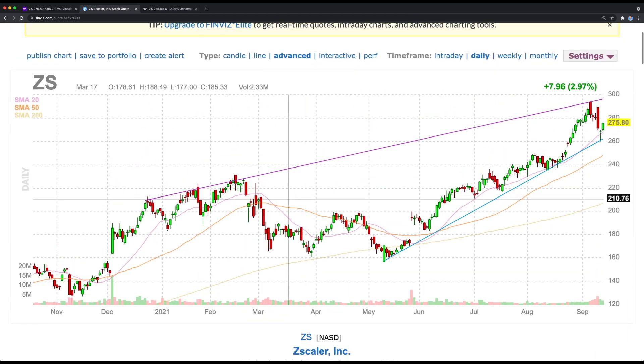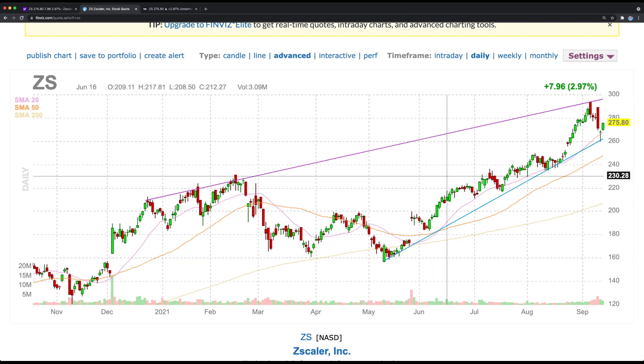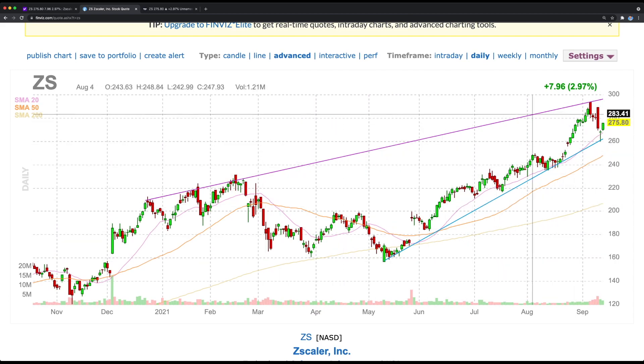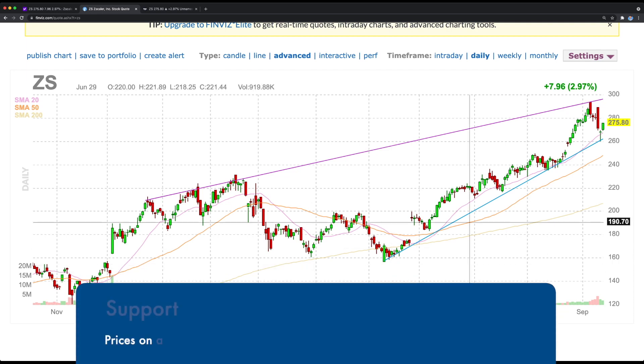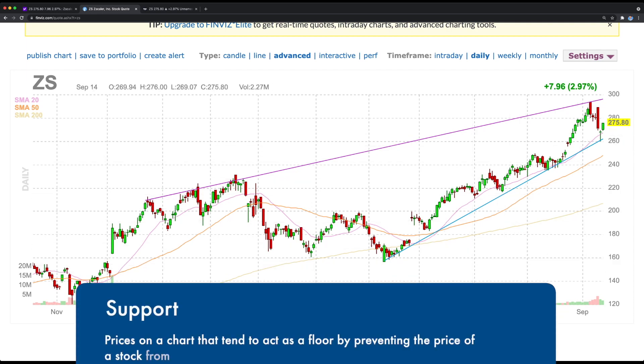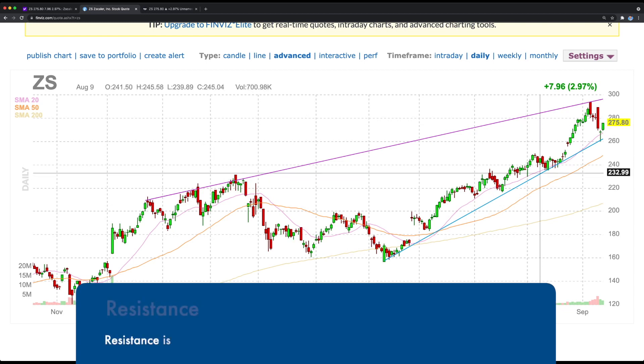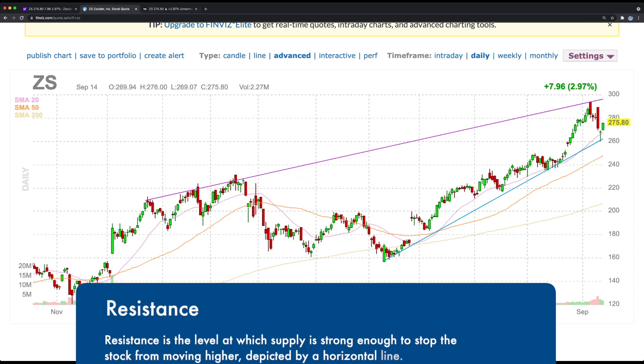Looking at the weekly chart, Zscaler has been trading in a range within this channel. The bottom line acts as support and the top pink line acts as resistance. As you can see it's been range-bound, and we can look at it the same way within TradingView.